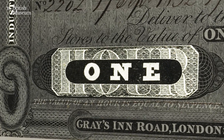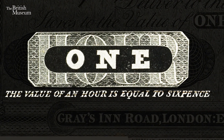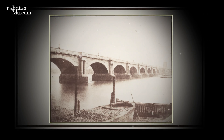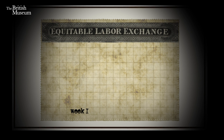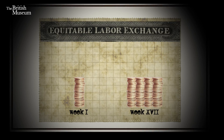Whilst it says the note is worth one hour, there is actually a value given underneath — the value of an hour is equal to sixpence. Now these notes could be used in the local area and would be honoured by local tradesmen. Several theatres and a tollgate on Waterloo Bridge also accepted the money, so they were a local currency of sorts. First week deposits when the National Equitable Labour Exchange was introduced was £10,000, and within 17 weeks, deposits totalling over 440,000 work hours were produced.